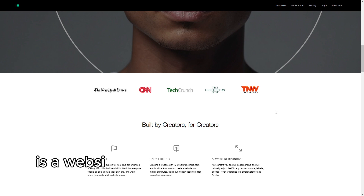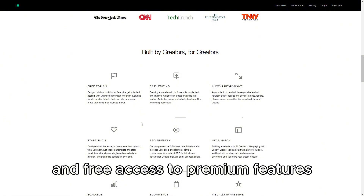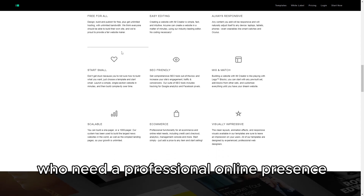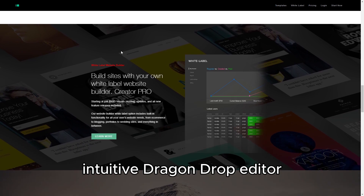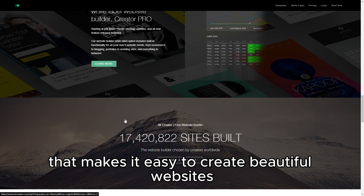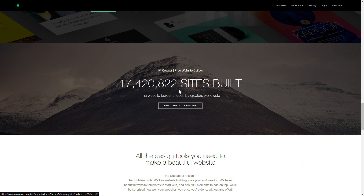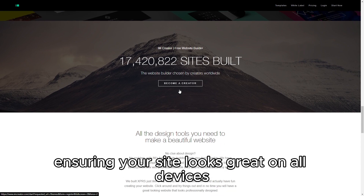I Am Creator is a website builder that stands out for its simplicity and free access to premium features, making it an attractive option for artists, students, and non-profits who need a professional online presence without breaking the bank. It offers a clean, intuitive drag-and-drop editor that makes it easy to create beautiful websites, even for those with no prior design experience. The platform provides a wide range of professionally designed templates that are fully responsive, ensuring your site looks great on all devices.